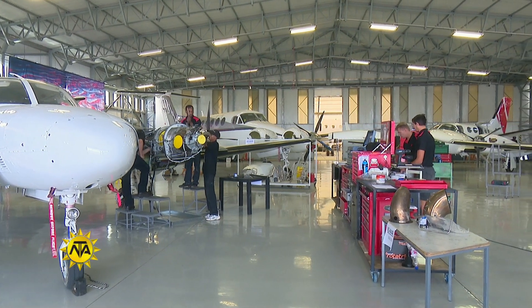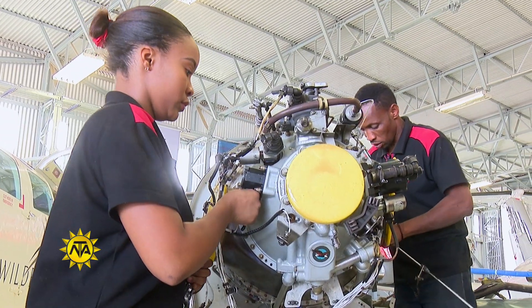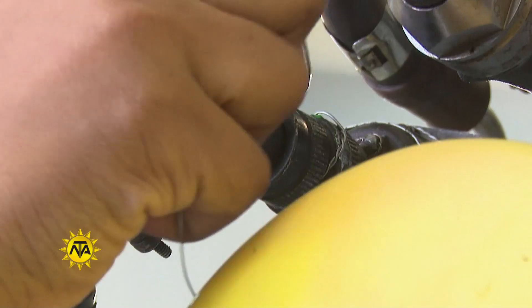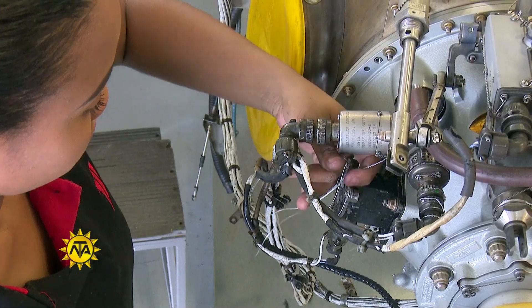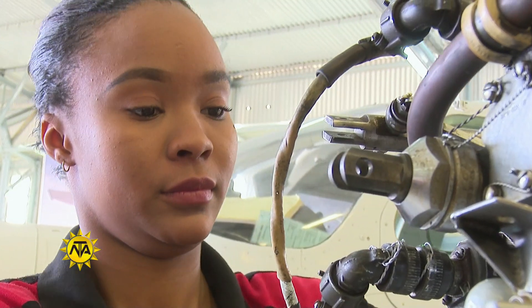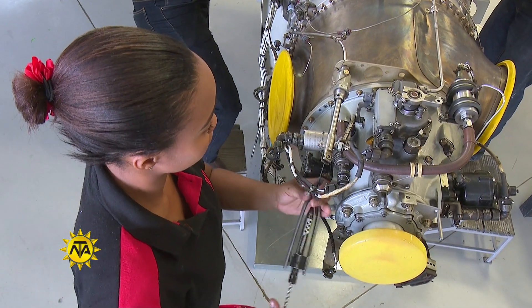Aircraft are highly complex machines that require reliable parts and specialised service to fly safely. To keep an airplane in peak operating condition, aircraft mechanics examine aircraft frames and parts for defects, diagnose mechanical or electrical problems and measure parts for wear using precision instruments.